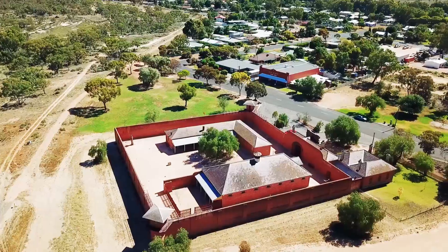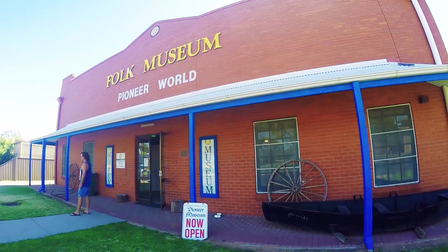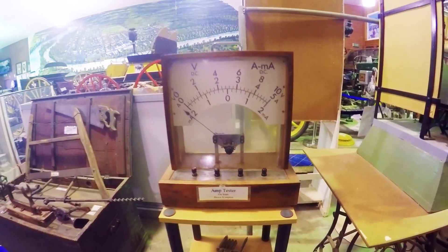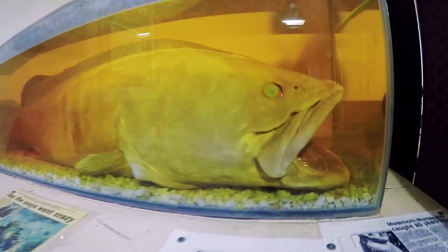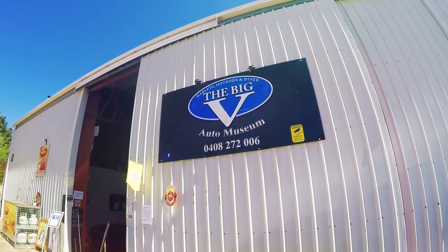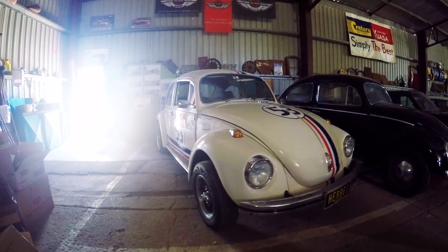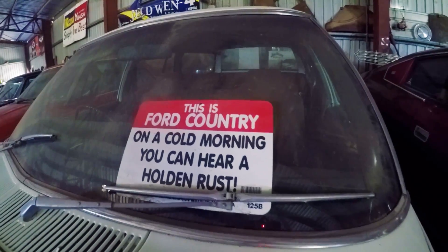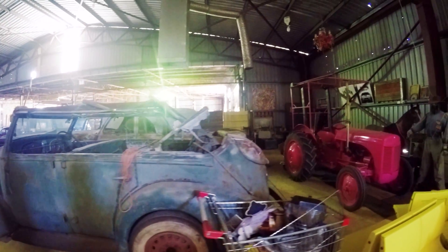We then popped across the road to the Wentworth Museum. Entry was only $5 per adult and it was jam-packed with goodies. Our two favourite items were an old amp meter and a massive giant Murray Cod. One more museum to finish off our educational morning — we popped into the Big V Auto Museum, only a few kilometres from our van park. It's a relatively new museum but the owner told us they're constantly adding to the exhibits. If you're a car lover, it's definitely worth a look.